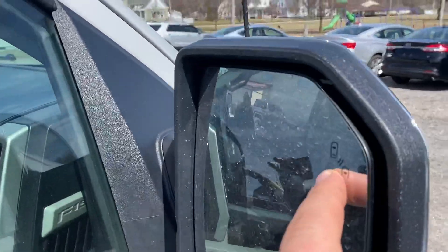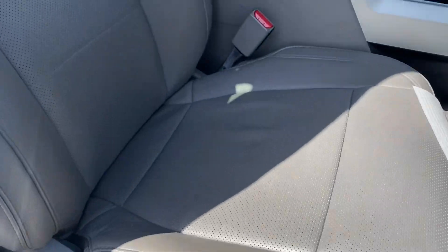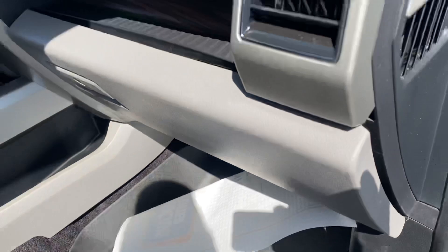You have blind spot indicators built into the mirrors. Power passenger seat, no rips or tears in these leather seats. They also added the all-weather floor mats as well.